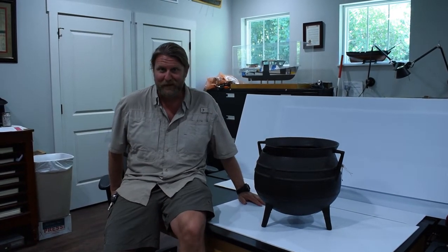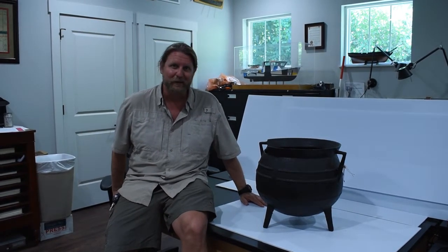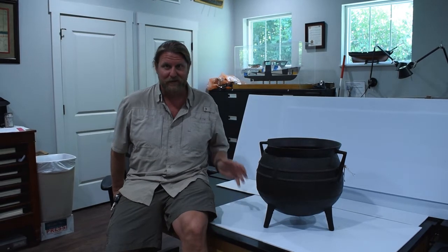Hi folks, this is Chuck Need. I'm the director of the Lighthouse Archaeological Maritime Program, which is the research branch of the St. Augustine Lighthouse and Maritime Museum. And today I am here with this beautiful cast iron cauldron, a cooking pot that dates to 1782.